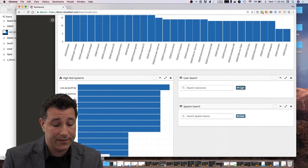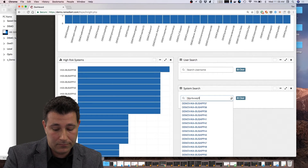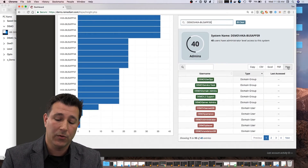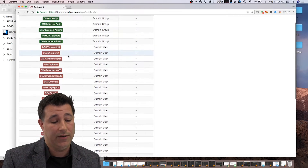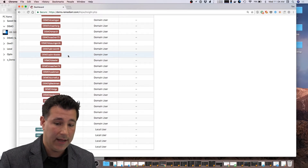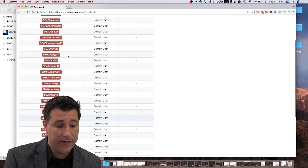We also provide this information from a system perspective, so now I can see what systems in my environment have the most administrators. In this example, the BizApp system has 40 different administrators. If I type in that system name, here we can see all the different individuals and domain groups that are added to that system — breaking down all this complex hierarchy within Active Directory, giving us the full flattened list of administrators in the organization that have admin privilege to this system. When we go through a quick POC assessment in enterprises, we show this information in literally minutes. Most companies are really surprised — they had no idea they had this much administrative sprawl in the whole environment, so having real visibility into that is really important.